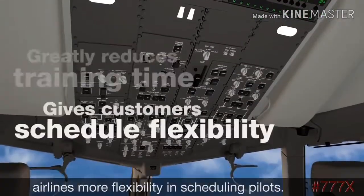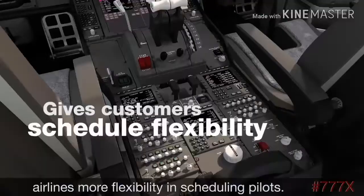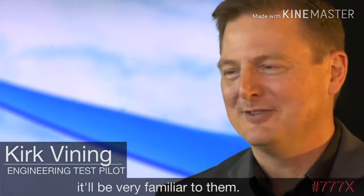This greatly reduces flexibility in scheduling pilots and allows airlines more training options. Even on a pilot's first flight to this airplane, it will be very familiar to them.